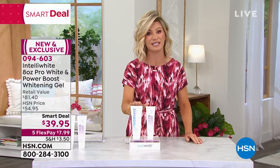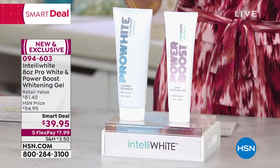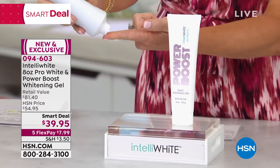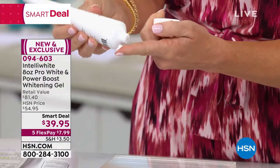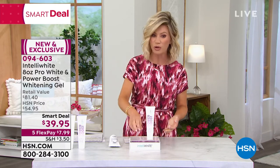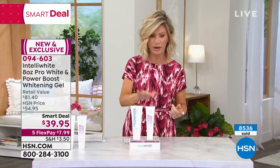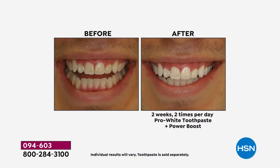This is $41.50 for double the size. What we're doing today for $1.50 less: she's giving you the highest amount of peroxide possible in her Power Boost to easily whiten your smile. All you do is one dollop of the toothpaste and one dollop of the Power Boost on your toothbrush, brush morning and night, and you'll be amazed at how white your smile is. This is your final chance to pick up our smart deal — only while quantities last. Over 8,300 have been ordered.